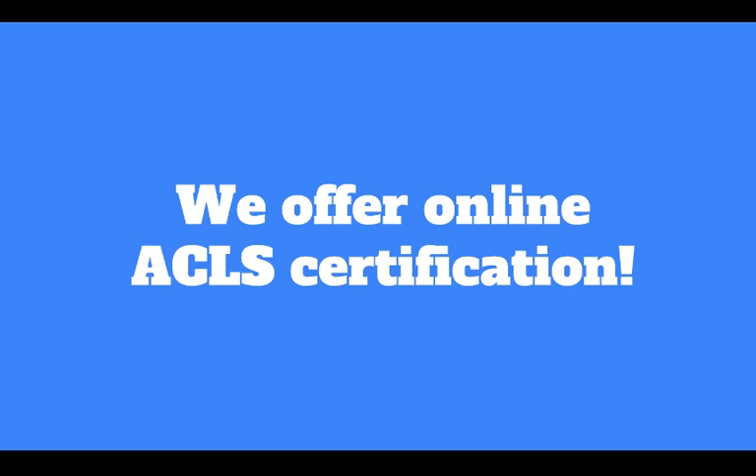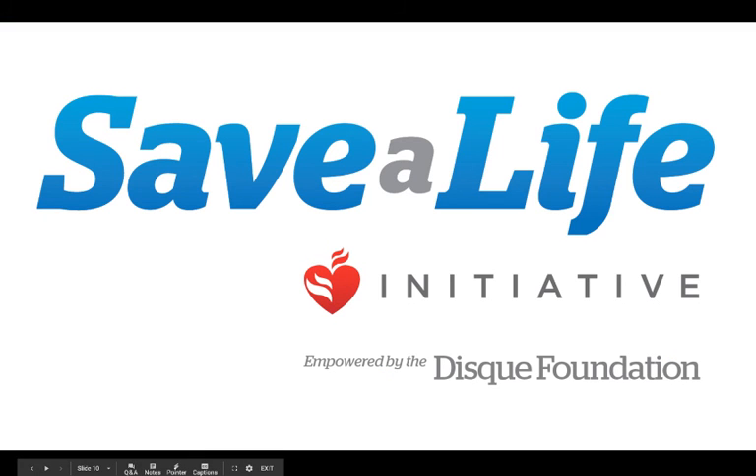We offer online ACLS certification on our site. We encourage you to become certified as soon as possible, whether on your own time with an online course or in an in-classroom setting. Thank you so much for tuning into today's webinar. We will catch you the next time.